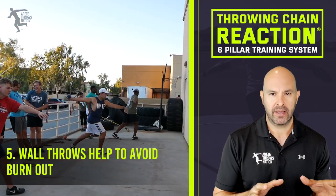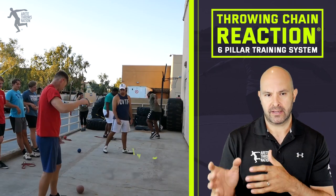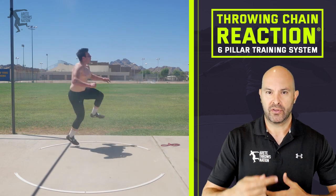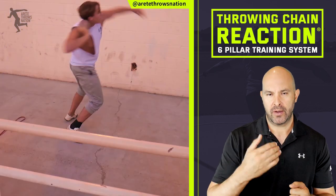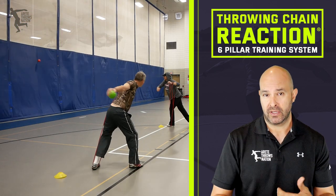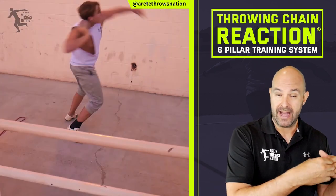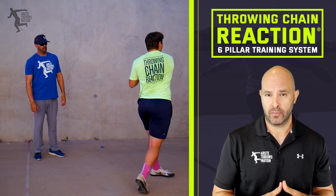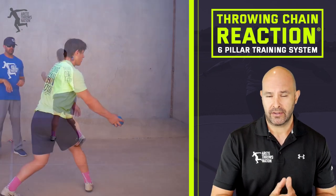The fifth reason ties into the first point. Wall throws help throwers avoid burnout — we're not in the ring just grinding year-round. We're switching it up, going through progressions, getting reps in at the gym or wherever, and it keeps them hungry. We'll get out and do live throws in a ring typically once a week for the first few months of fall, but athletes are still throwing four to five times a week.